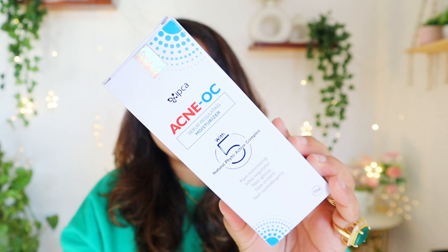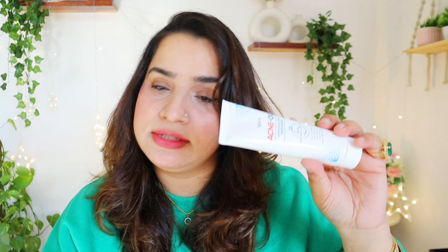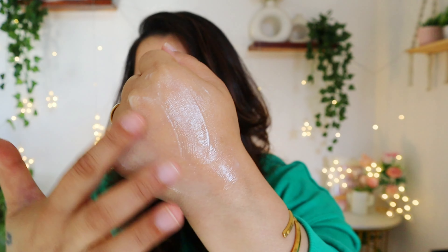The most requested product was the Acne OC Serum Regulating Moisturizer. I have tried it and it comes in tube packaging, 75 grams, and it's 576 rupees. The texture is a perfect balance of gel and cream — very light. You'll see a dewy finish but it's actually a matte finish. Not very happy about the fragrance, but I will still test it and share my experience.